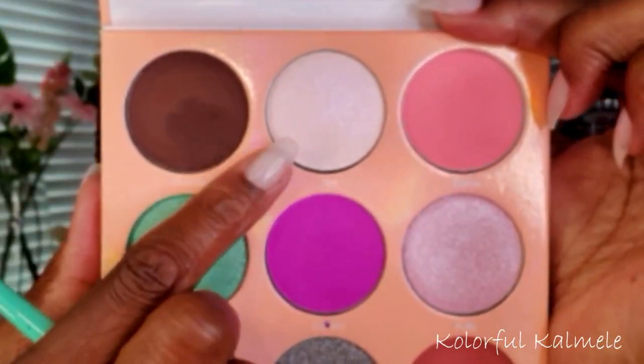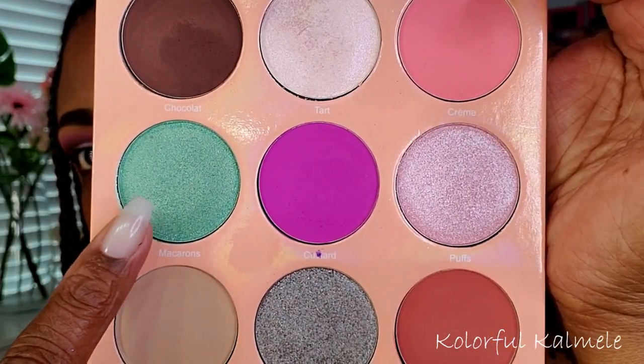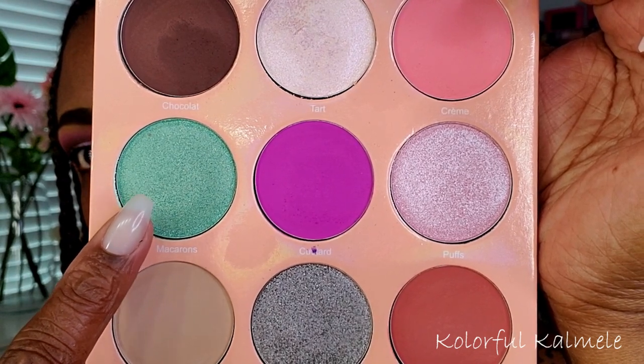Now I'm working on my lid, going into the shade Tart — it looks white in the pan but it's really a lavender and white duochrome. I didn't wet my brush because I wanted to make sure that pretty lavender shade really pops through, and it comes through very nicely. Right next to that I'm going into the beautiful green called Macaroons, taking a flat brush and placing that right next to the first shimmer, blending those edges together. I'm basically creating a cut crease shape using shimmer — really easy, no fuss.